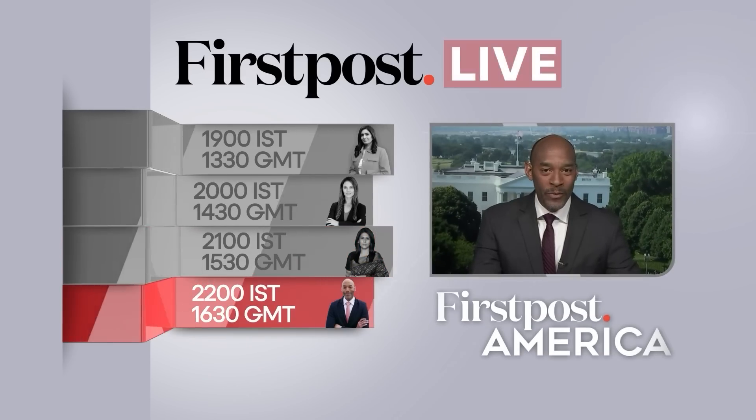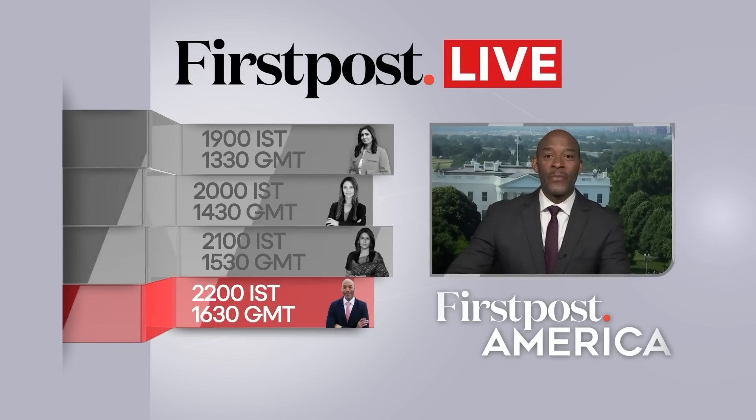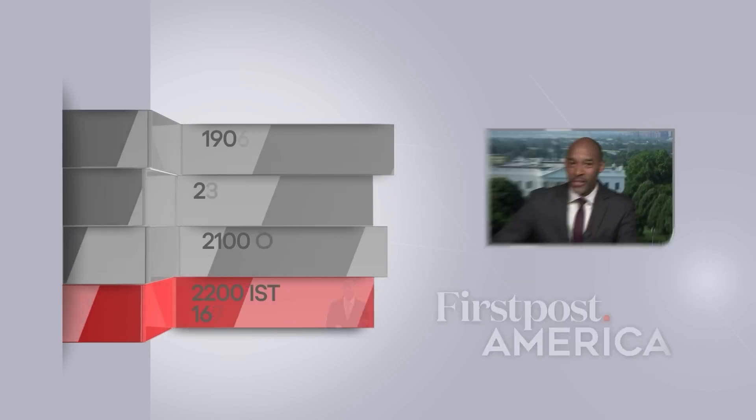Hello and welcome to First Post America. I'm Eric Hamm, coming to you live from the nation's capital of Washington, D.C.